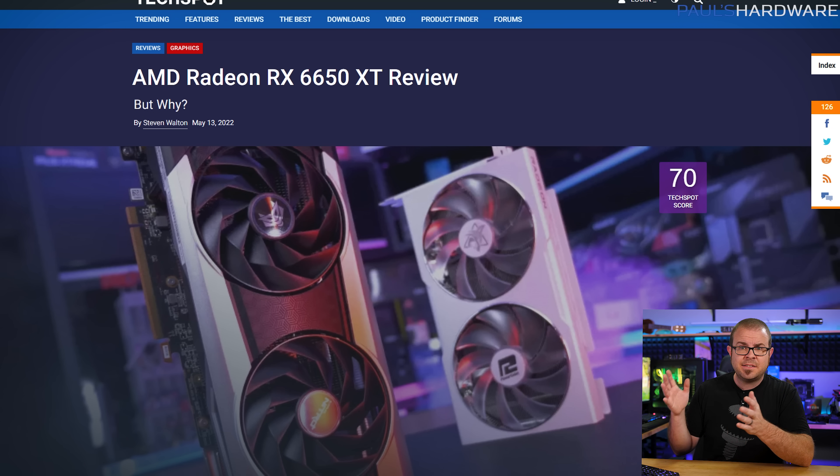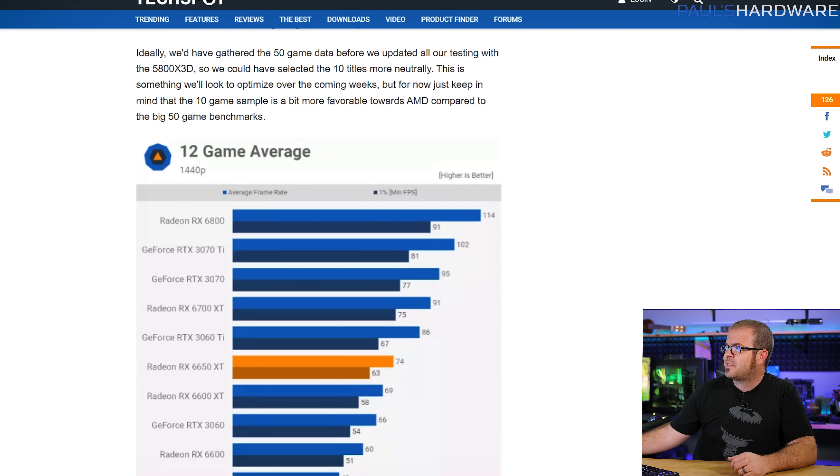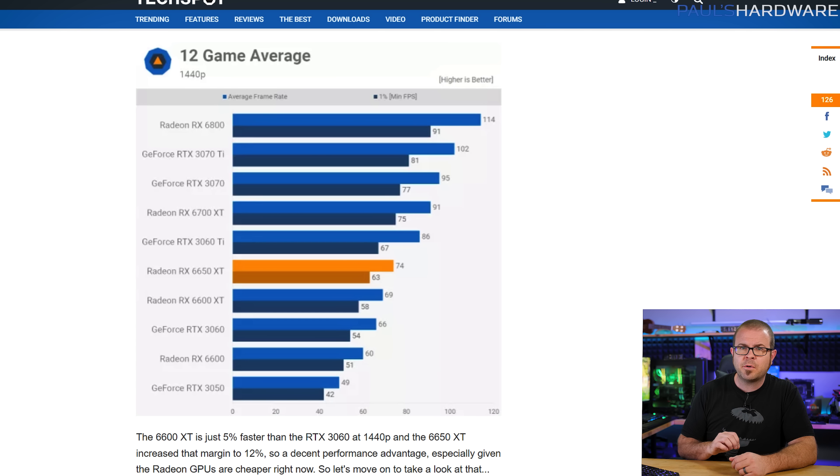The 6650 XT has a $400 MSRP, up 20 bucks from the $380 intended price for the 6600 XT, and is about 6% faster at 1080p and about 9% faster at 1440p, at least according to TechSpot. This does put its performance ahead of NVIDIA's RTX 3060, although it still can't quite keep up with the 3060 Ti.